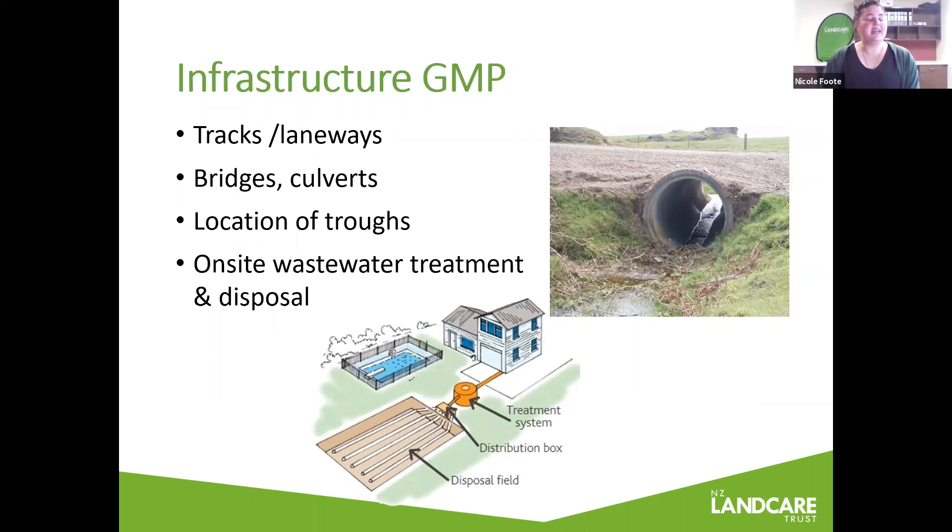Infrastructure can be a big source of pollutants and sediment. We've covered the need for tracks to have good camber, regular cutouts and drainage. Think about the installation of bridges and culverts where a track goes through a waterway, and think about alternatives to natural water for stock — ideally a minimum of a trough per paddock. Also, if you've got a septic system for your house, ensure that it's maintained and fit for purpose, as these can result in a release of pathogens and nutrients to streams and groundwater.